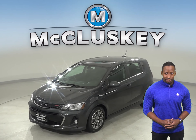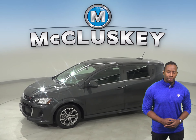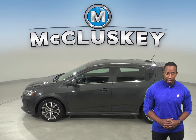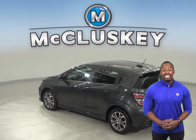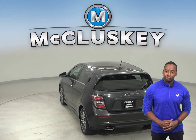Here we have a 2018 Chevrolet Sonic. It has about 25,000 miles on the odometer, and this hatchback gets 34 miles to the gallon on the highway and 24 in the city, making this an excellent everyday driver. It has an Ecotec 1.8-liter i4 engine with a 6-speed automatic transmission.